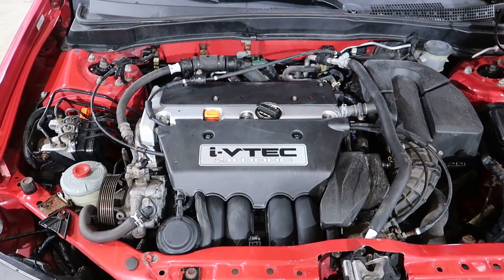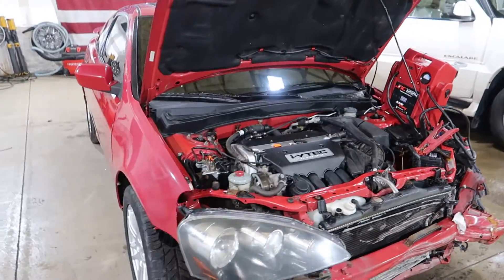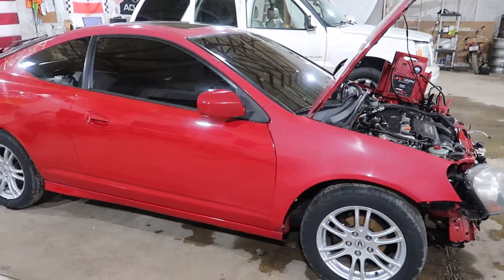Nice and quiet K-Series engine. It's a pretty clean car overall. Had some paint fade and repaints over the time.